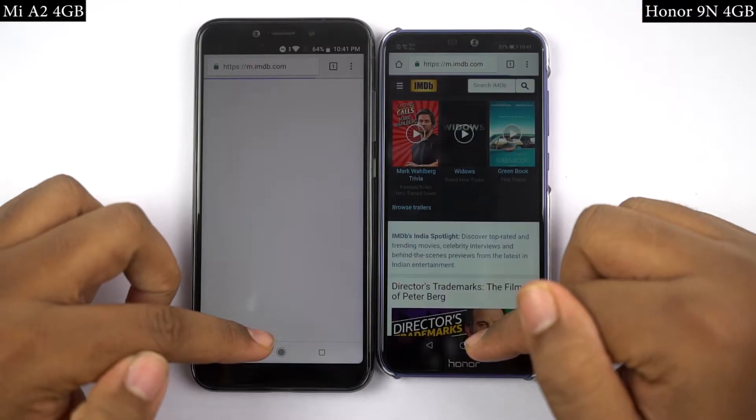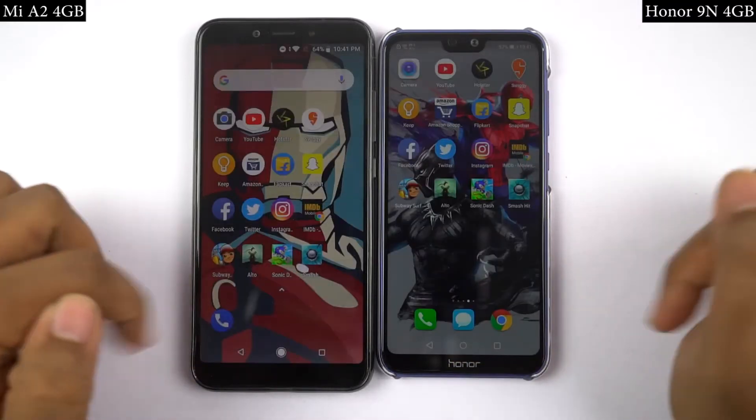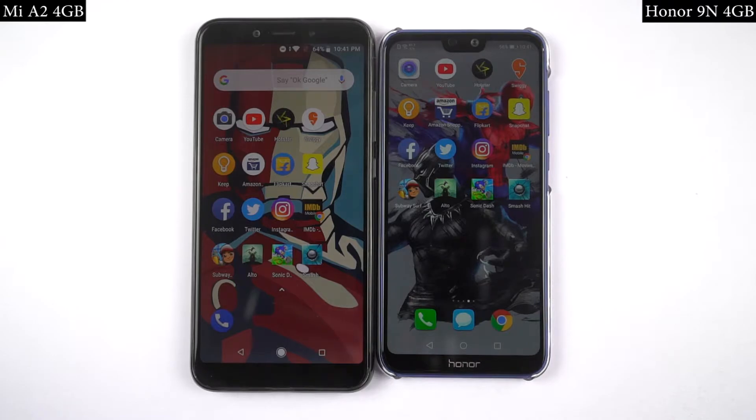In the speed test, Mi A2 was noticeably faster for most of the applications. So in the speed test, I'll pick Mi A2 as the winner.